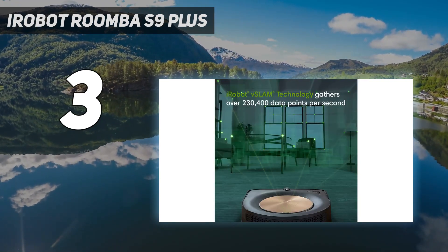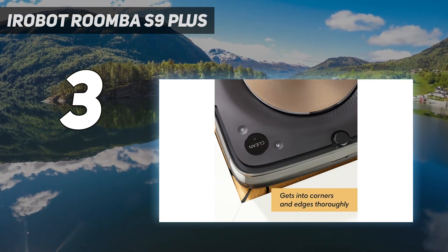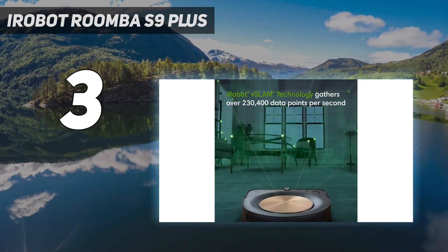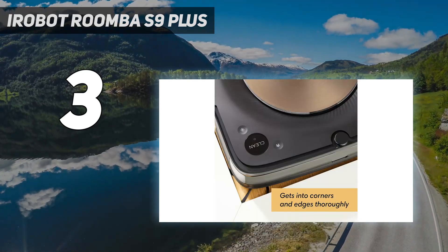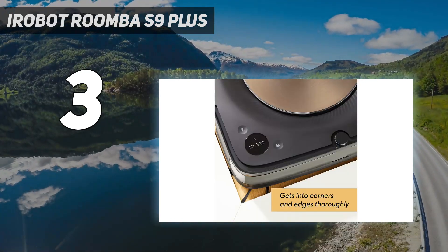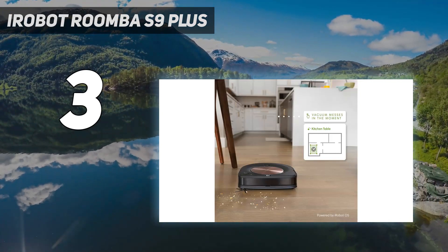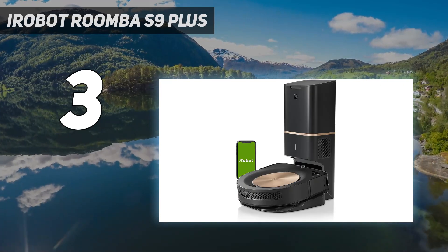We found the S9 Plus to be very simple to set up and use, and it impressed us when it came to sucking everything from fine dust and biscuit crumbs to cereal on hard floors. It has strong suction, but its pickup on carpets wasn't quite as good as on hard floors. That's not unique to robot vacuums though — our cordless stick vacuum also struggles with the same deep pile pickup.